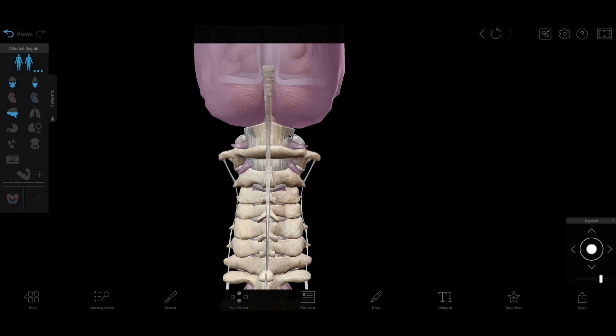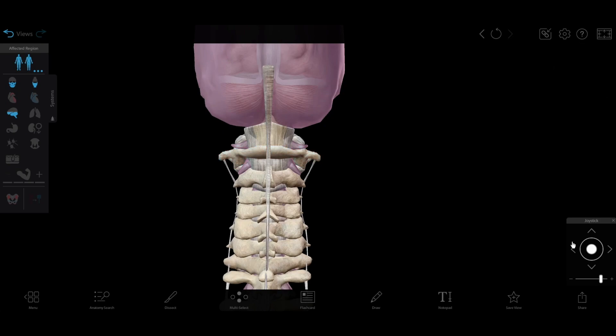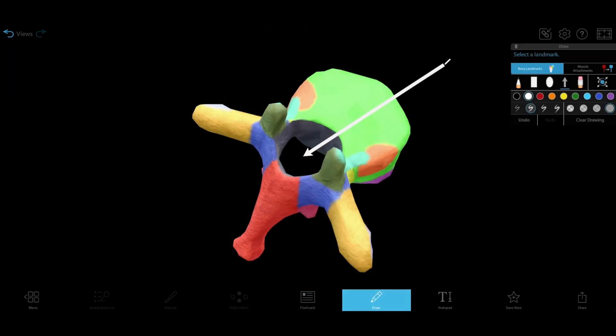The spinal cord extends from the top of the spine, the atlas vertebra or C1, to the first or second lumbar vertebra. It runs through the spinal cavity, the name for the space created by the vertebral foramina.